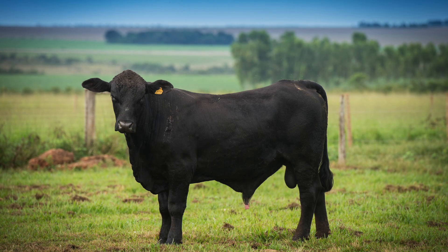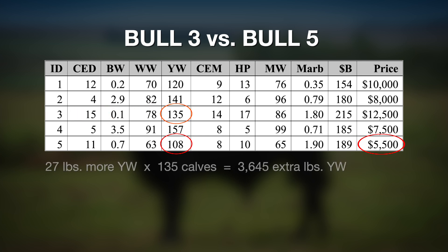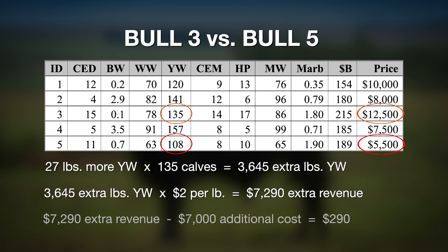Bull number three is expected to sire 27 pounds more yearling weight per calf. Multiplied by 135 calves, that results in 3,645 more pounds of yearling weight. That extra weight at $2 a pound equates to $7,290. The purchase price of that bull is $7,000 more than bull number five. So $7,290 minus $7,000 leaves bull number three at an advantage of $290 over bull number five.